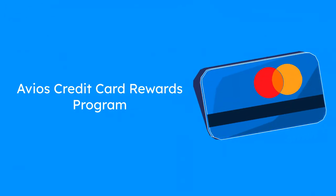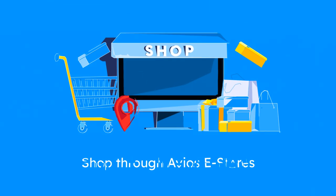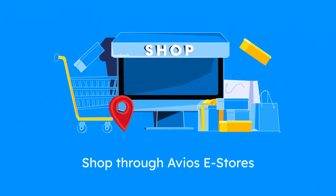Avios credit cards let you earn points on everyday spending. Look out for sign-up bonuses. Shop through Avios e-stores or with partner retailers to boost your points balance.